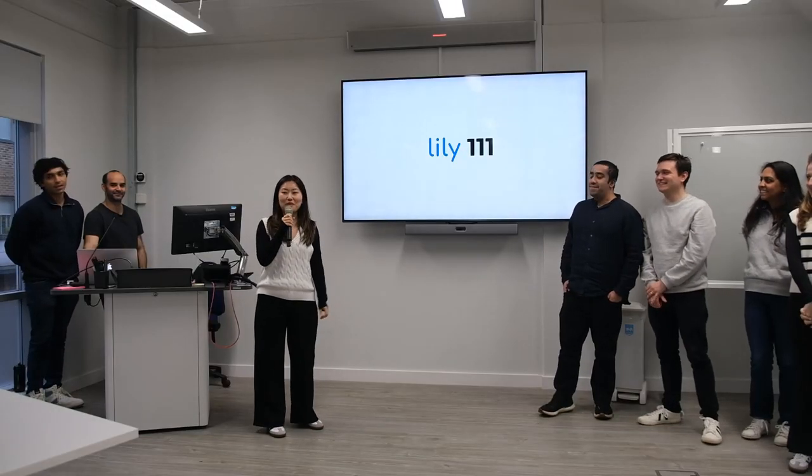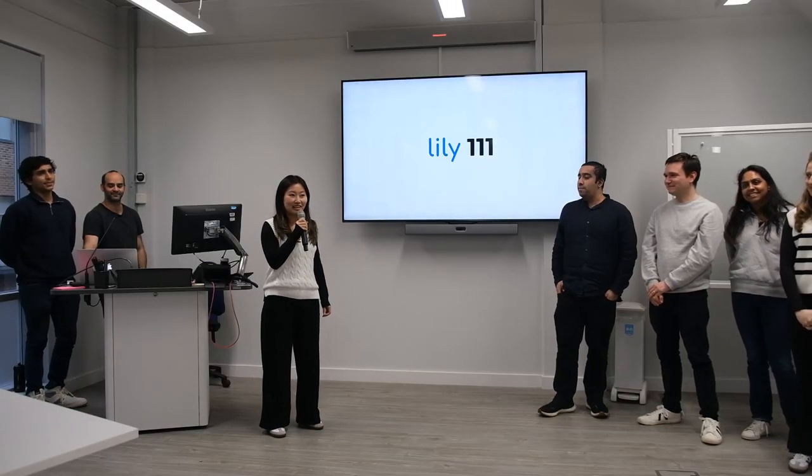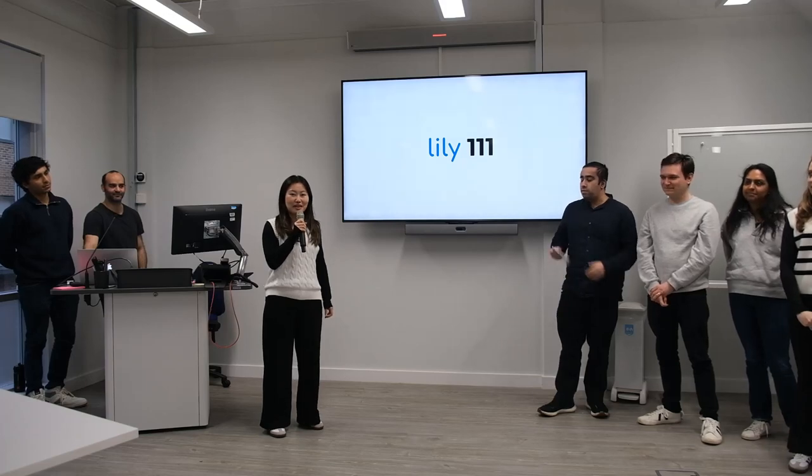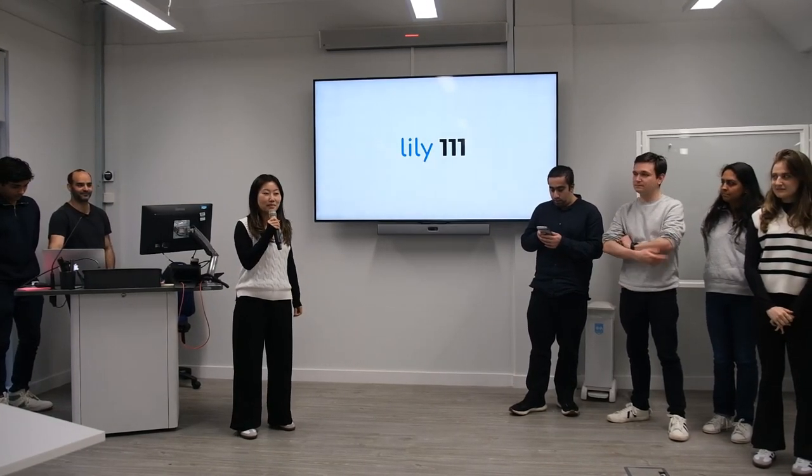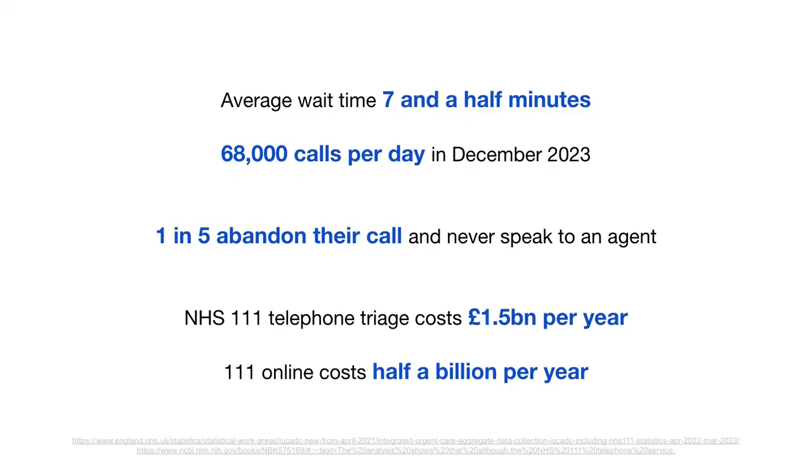We're Lily111, and we know everyone can get urgently ill at any point in their lives, desperately wanting advice to receive the right medical care. Now imagine being stuck in a call queue averaging 7.5 minutes or longer to be assessed by a flowchart algorithm from a non-clinician. One patient dies every 23 minutes in A&E whilst waiting for treatment. In the last published month, 111 received 68,000 calls a day, with a phone service costing £1.5 billion a year to run alone.